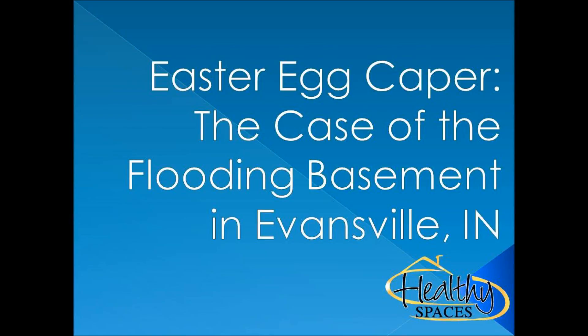Case Studies: The case of the flooding basement in Evansville, Indiana. The challenge in this particular Evansville home can be called the Easter Egg Caper.